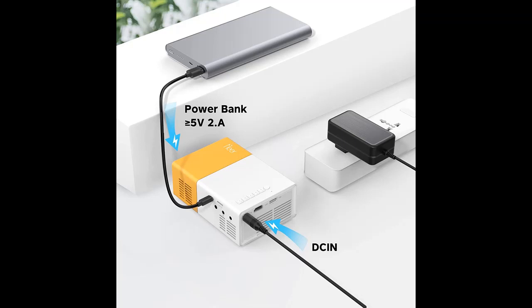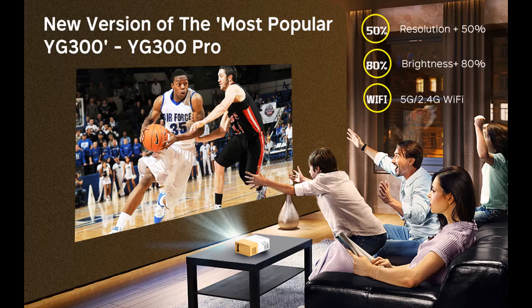Just confirm that your projector and mobile device are in the same Wi-Fi environment. Equipped with multiple ports such as HDMI, USB, AV, SD, and Audio.